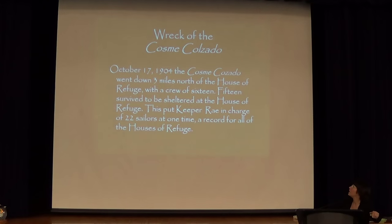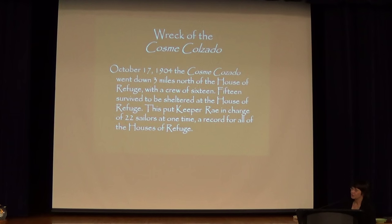The next day, the Kazuma and Kazala went down about a mile north of the house of refuge. Those sailors were also brought to the house of refuge. The keeper at the time, named Ray, ended up with 22 sailors to take care of in one night. He had not had anybody to take care of for three years — so it kind of comes and goes. Either you have nothing to do, or you're overwhelmed. Also at the time, his wife happened to be out of town in Atlanta. He telegraphed her and said, 'Honey, come home, we have company.'